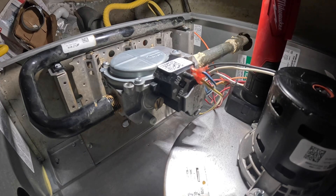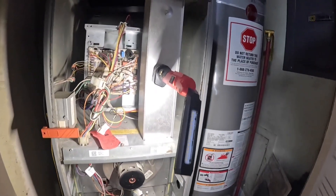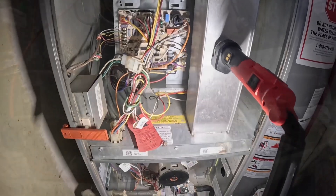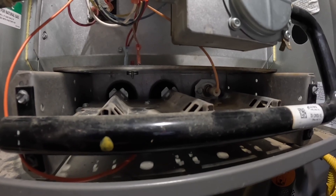There we go. All right, now we got a time delay. We're going to see if the furnace will come on and burn. Here we go.